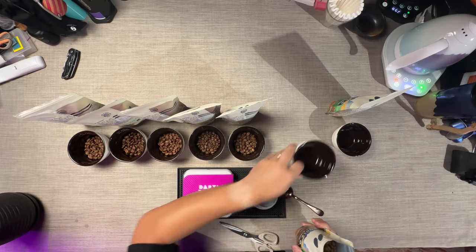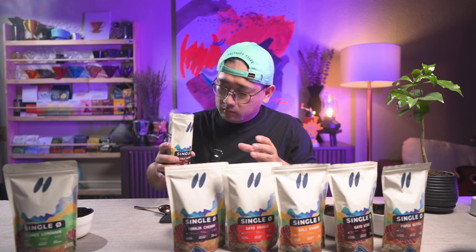This is Toraja Cherry — I already brewed this coffee once. It's very nutty. This is from Toraja, South Sulawesi. It is wine processed and medium roast. Next is Tolu Almond. It is from Tolu, Batak Sumatra. It is wet-hauled and medium roast. This one is actually interesting. So far, my favorite is this Gayo Wine.